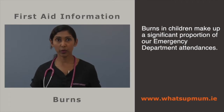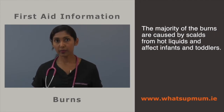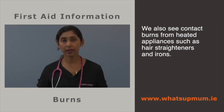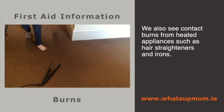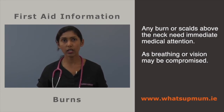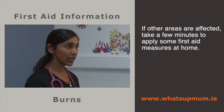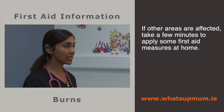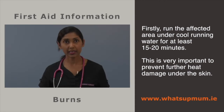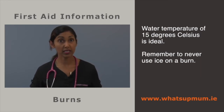Burns in children make up a significant proportion of emergency department attendances. The majority are caused by scalds from hot liquids affecting infants and toddlers due to their quick, unpredictable movements. We also see contact burns from heated appliances such as hair straighteners and irons. If your child has sustained a burn to the eyes, nose, mouth or neck, seek medical attention from your nearest emergency department immediately as their vision or breathing might be compromised. For other areas, it's safe to take a few minutes to apply first aid. The first step is to cool the affected area under cold running water for at least 15 to 20 minutes. The water does not have to be freezing — 15 degrees Celsius is ideal — and never use ice on a burn.